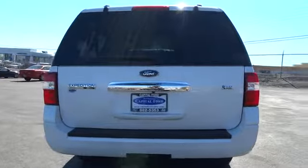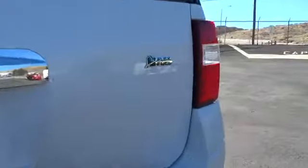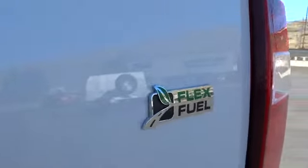Power lift gate, traction control, adjustable steering wheel, power steering, four-wheel disc brakes, keyless entry, aluminum wheels, auto-dimming rear-view mirror.